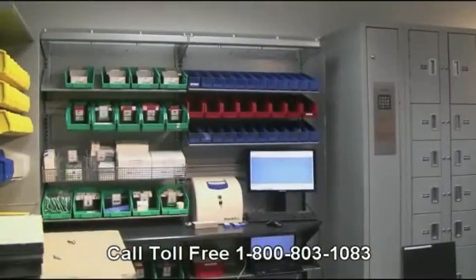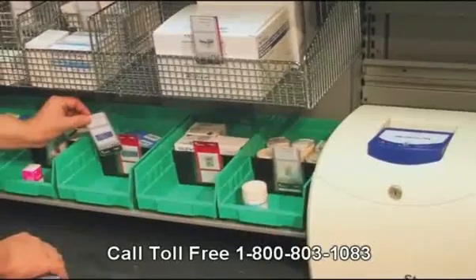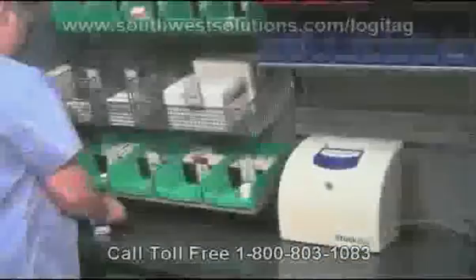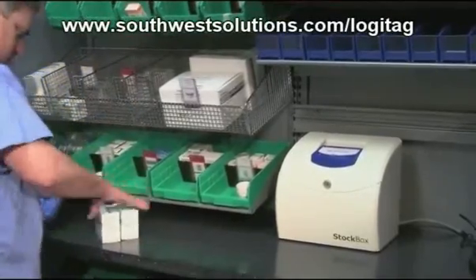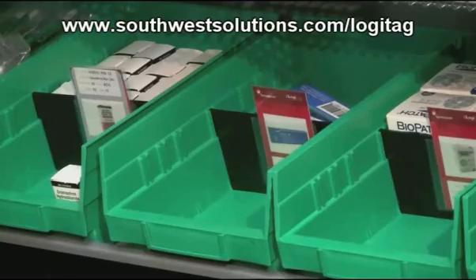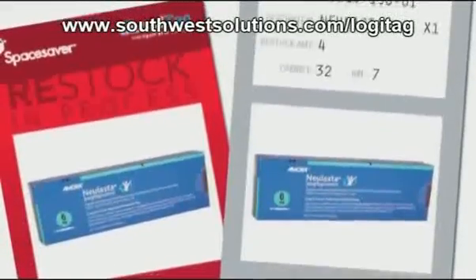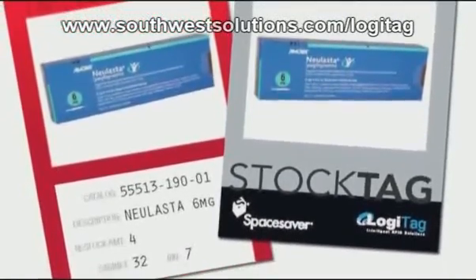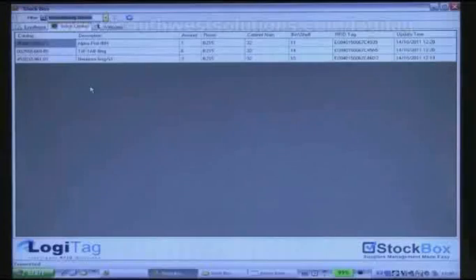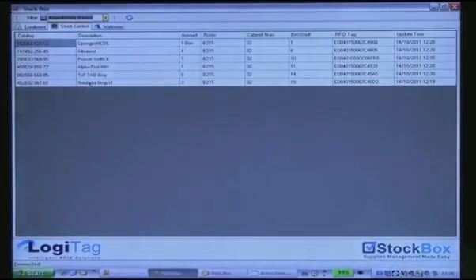The FrameWorks shelves are stocked with a variety of health care supplies and bins, each at a certain PAR level. An RFID-enabled restock tag is placed in a divider in the bin. When the last item in the compartment in front of the divider is removed, the clinician removes the restock tag and simply drops it into the StockBox. Backup supply remains in the compartment behind the divider to prevent stockouts until the item can be replenished.